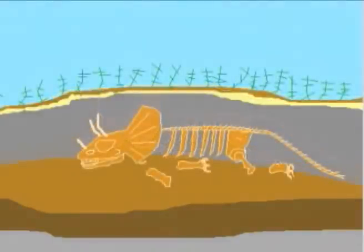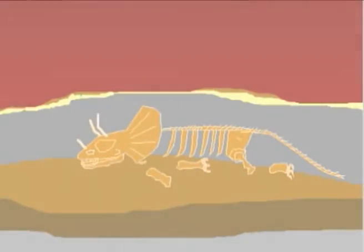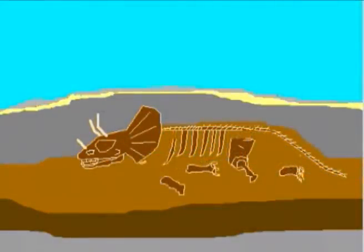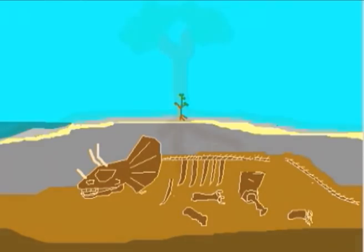The Triceratops is turned into a fossil under the intense pressure. The Triceratops lies undisturbed until the archaeologist discovers him.